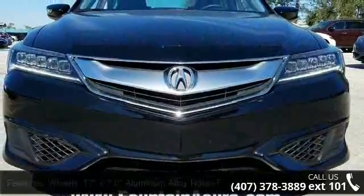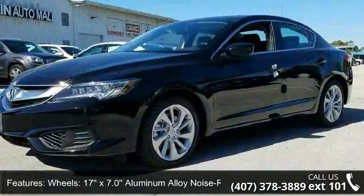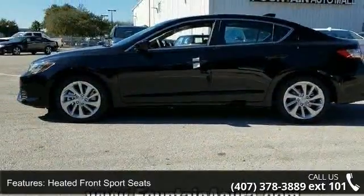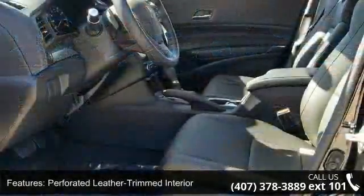This vehicle's top features include wheels — 17x7.0 aluminum alloy noise reducing — heated front sport seats, perforated leather-trimmed interior, radio, and Acura premium audio system.